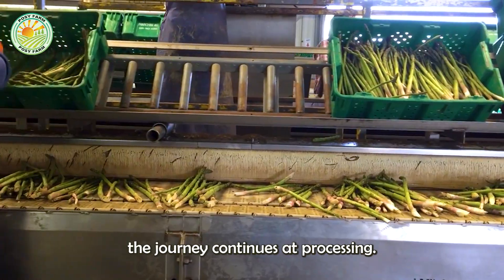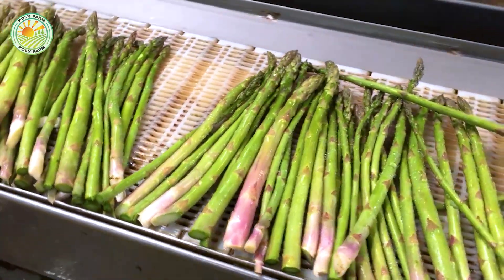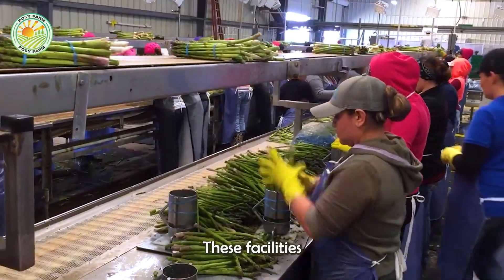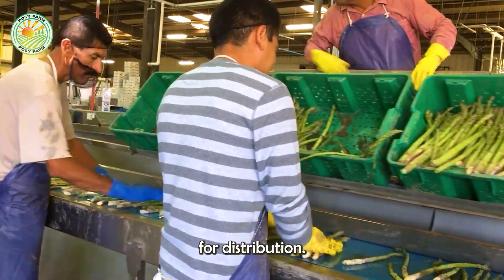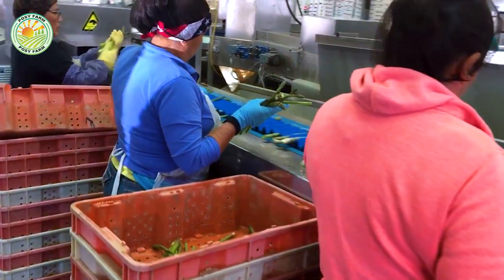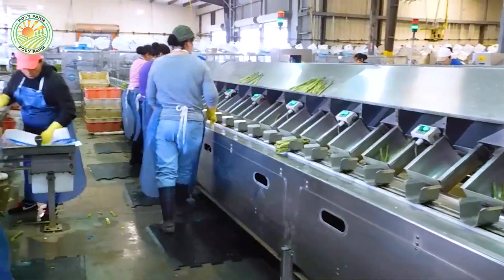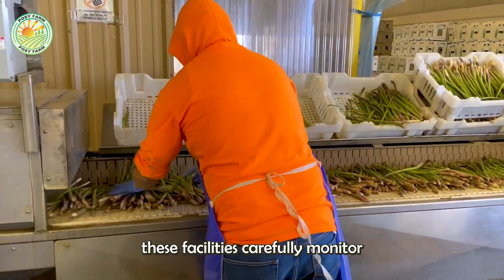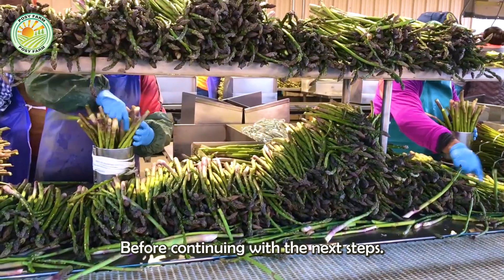After harvest, the journey continues at processing facilities, where thousands of asparagus spears are transported in bulk. These facilities combine human expertise and advanced machinery to prepare asparagus for distribution. The first step is washing, making sure each spear is free of dirt and impurities, with workers carefully monitoring the washing and quality checking process to ensure high standards before the next steps.